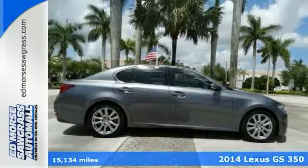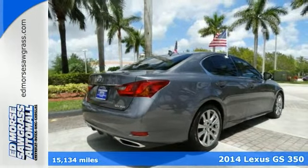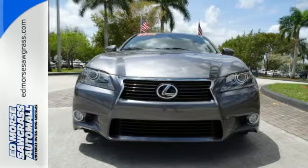Here's a 2014 Lexus GS350. Power and grace in motion. The sleek lines and impressive technology of this sedan are sure to turn heads.